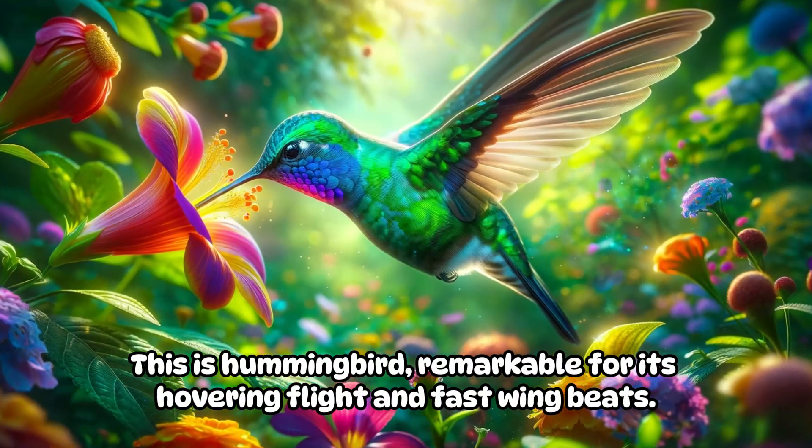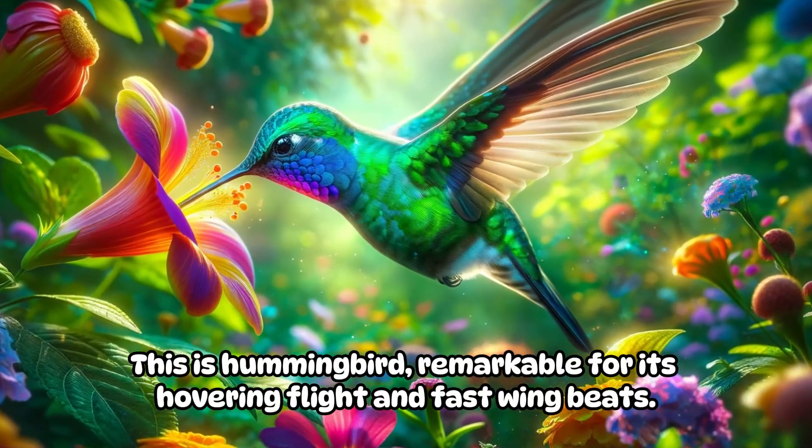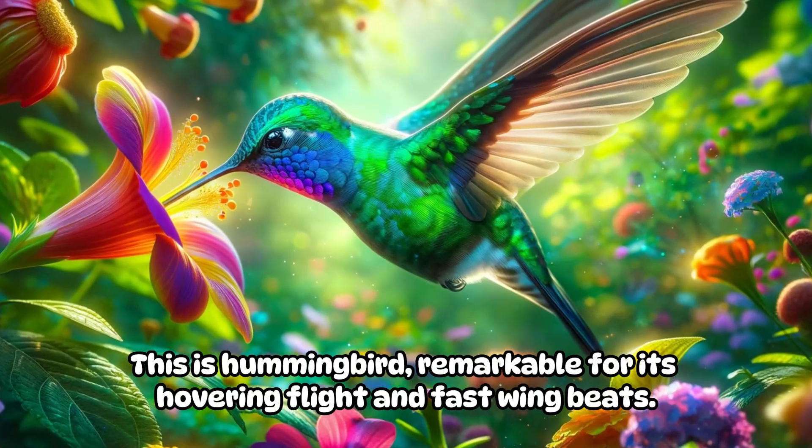This is a hummingbird, remarkable for its hovering flight and fast wing beats.